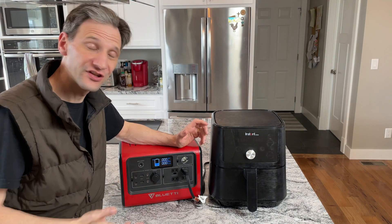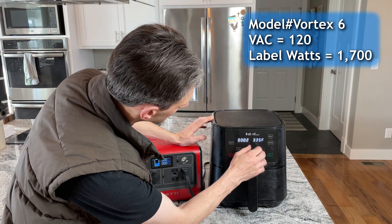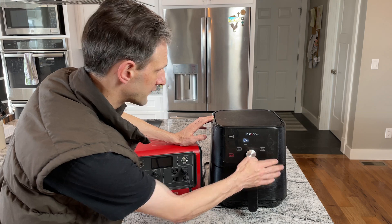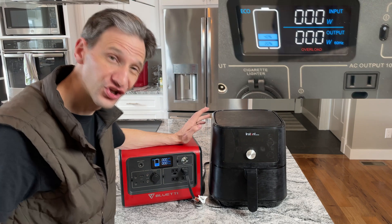This is a 1700-watt air fryer, so it shouldn't work, but I'm going to try some low settings. Maybe we can get it to work a little bit. That's the lowest setting — let's see if it'll work. Nope. No go on the air fryer.